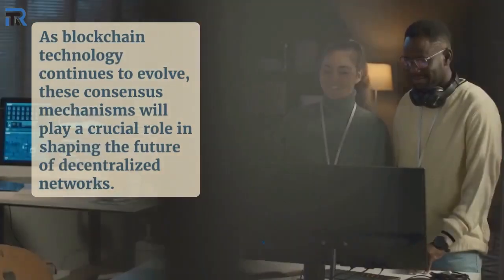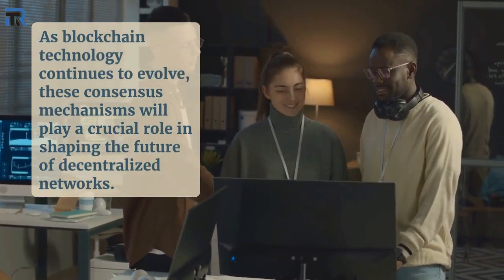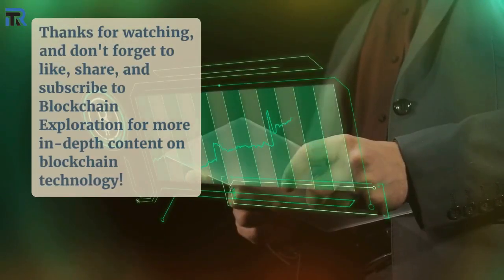As blockchain technology continues to evolve, these consensus mechanisms will play a crucial role in shaping the future of decentralized networks. Thanks for watching, and don't forget to like, share, and subscribe to Blockchain Exploration for more in-depth content on blockchain technology.